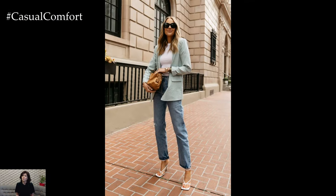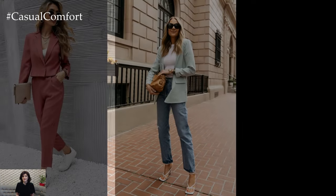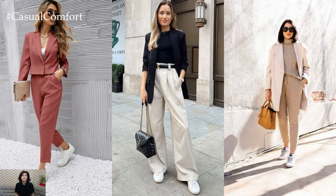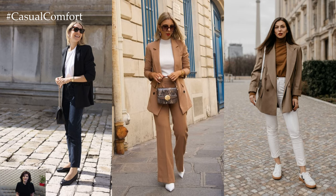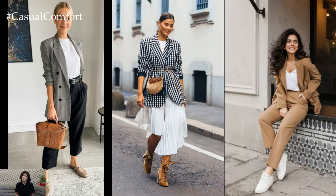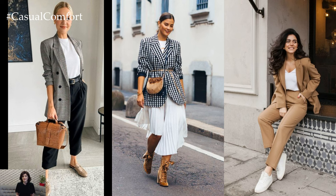Blouses and tops should be well-fitted and modest, with conservative necklines and sleeve lengths. Avoid overly revealing or casual styles, opting instead for structured tops that convey professionalism and sophistication. Layering with a tailored blazer or cardigan adds polish to the ensemble while providing warmth and versatility.